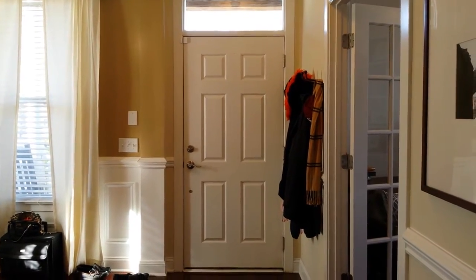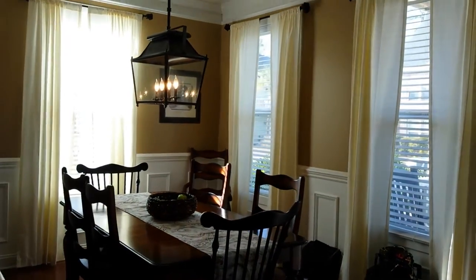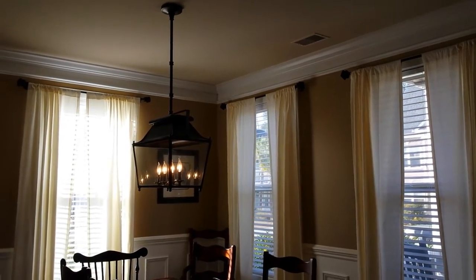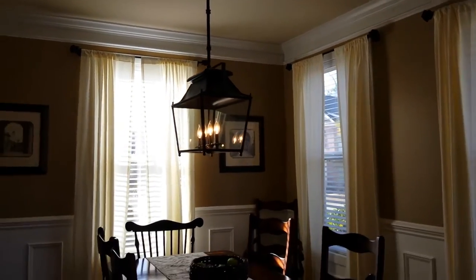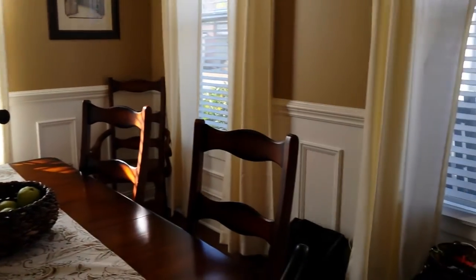Now we're on the inside of the home. Here is the foyer, where you get some nice gleaming hardwood floors that stretch into your formal dining room with custom crown molding, beautiful light fixtures, and really elegant wainscoting that surrounds the room.